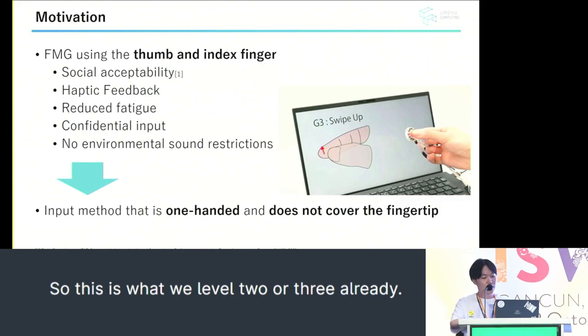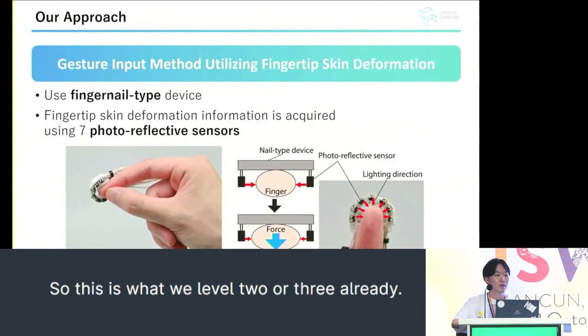This approach has many advantages compared to other gesture recognition methods. We propose a one-handed input method where the device does not cover the fingertip and can identify finger microgestures. Our approach is a gesture input method utilizing fingertip skin deformation. As shown in the figure on the right, when the thumb and index finger touch, the skin deformation that occurs is captured by the device with seven photoreflective sensors. The device is attached to the fingernail. After extracting features from the skin deformation, identification is performed.